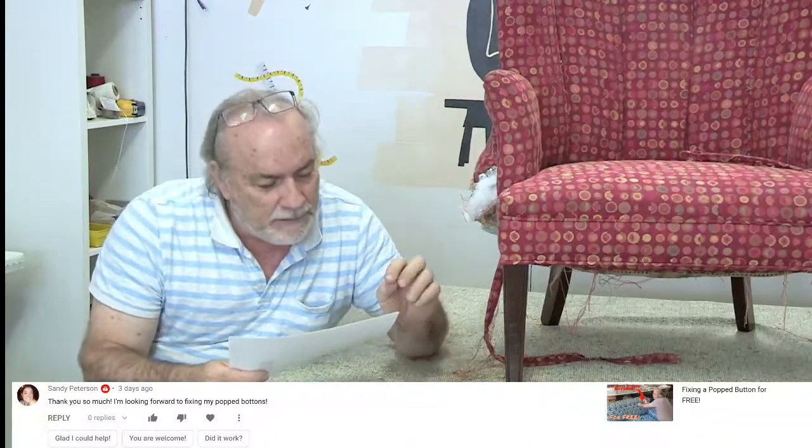We're doing something right — we haven't gotten one person calling to say 'thanks a lot, I ripped my sofa.' Not one time. Sandy commented three days ago saying she's looking forward to fixing her pop buttons. Hopefully she was successful.